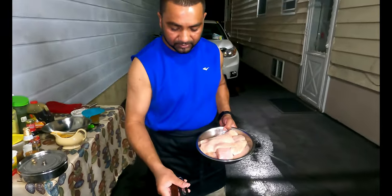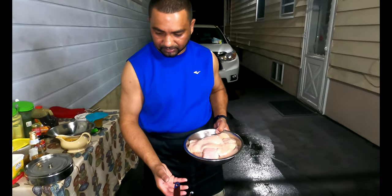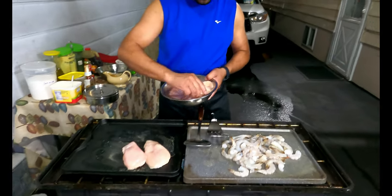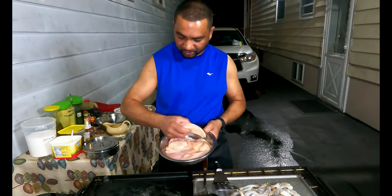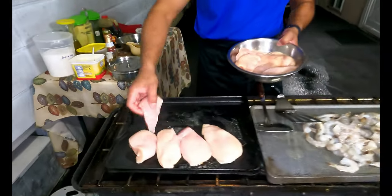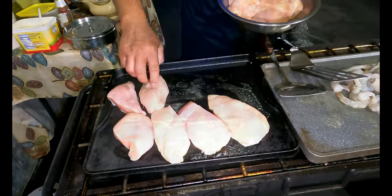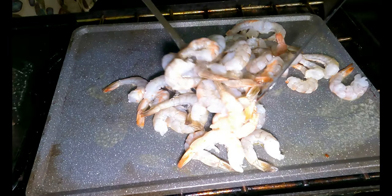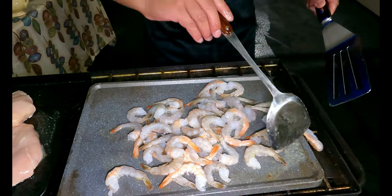We're cooking so late because earlier we did 120 pounds of chicken — we jerked it. We also got some boneless chicken here. The shrimp color is already changing — it's coming along real good!